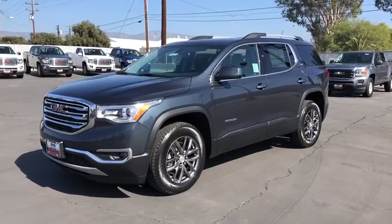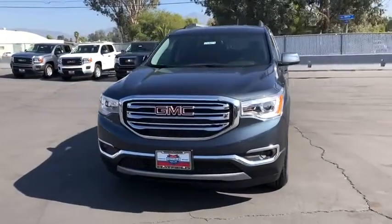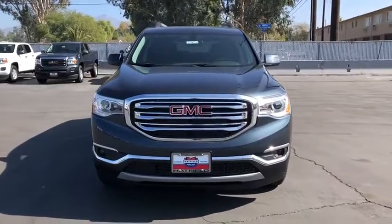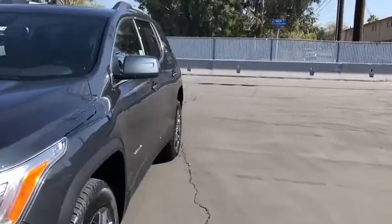Auto-dimming rear-view mirror, universal garage door opener, AM-FM stereo radio, premium sound system. This beauty is sure to make you the talk of the neighborhood, so call or drop in for a test drive today.